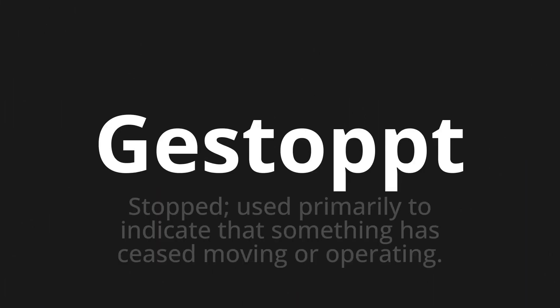Welcome to this pronunciation video. Today we will be focusing on a new word that you might find challenging or entreating. So let's dive into today's word: Gestoppt, which means stopped. Used primarily to indicate that something has ceased moving or operating.